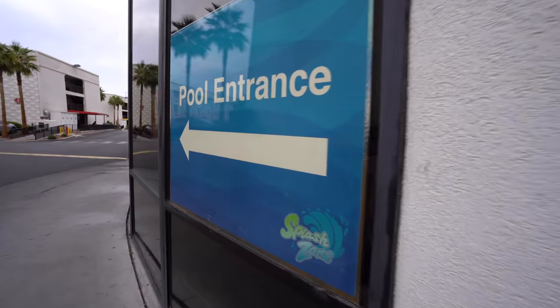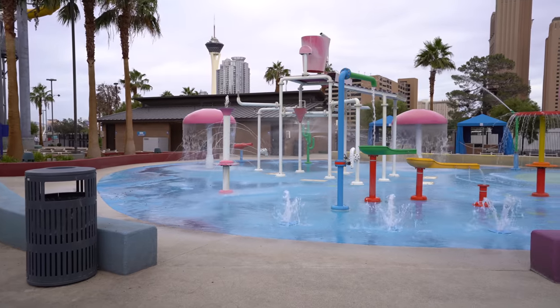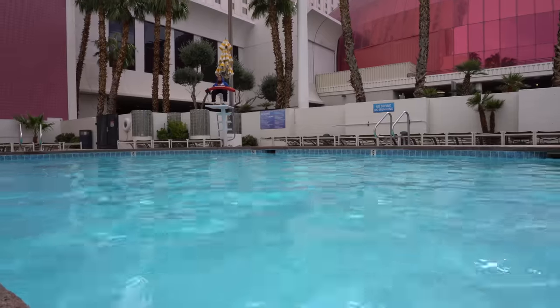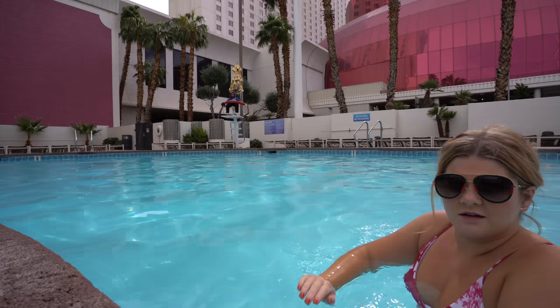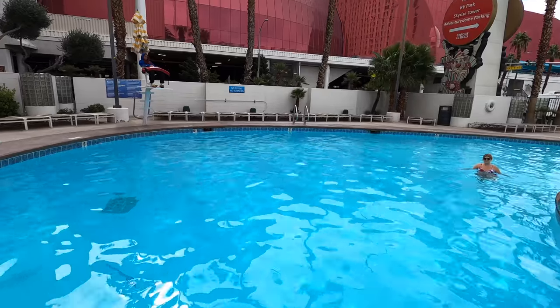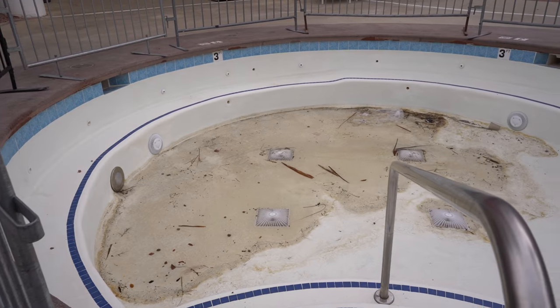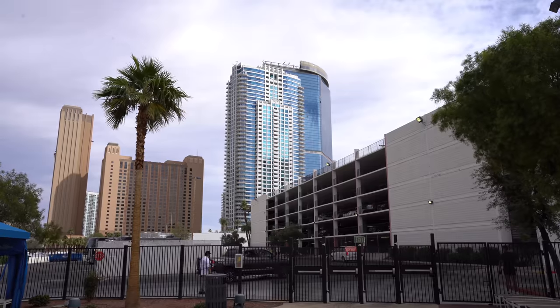Turns out you have to go outside and cross a street to get to the pool. We crossed the street and made it to the Circus Circus pool. It looks like there are just two pools here — one actually goes all the way to six feet, and then they have a couple of slides, like really tall slides.